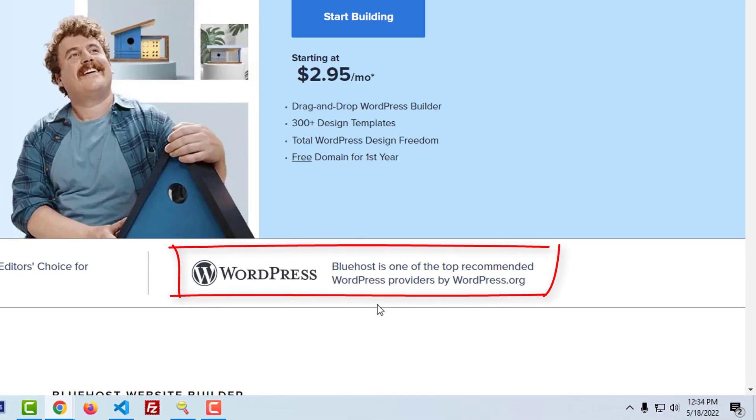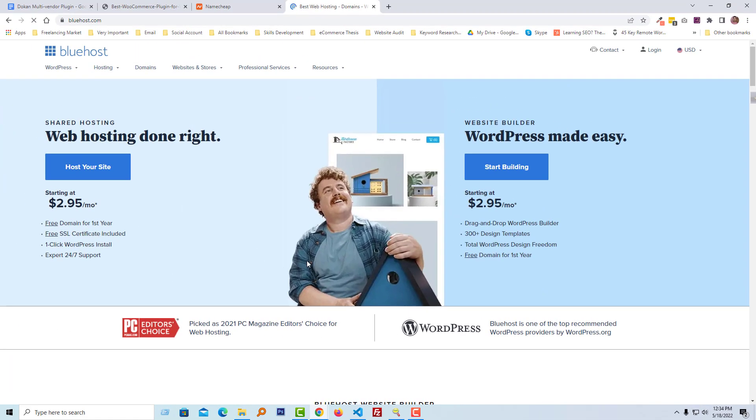Bluehost is one of the top recommended WordPress hosting providers by WordPress.org. Since we are building our website with WordPress, and Bluehost is WordPress's top recommended hosting platform, that's why I'm going to select Bluehost for hosting. Now I'm going to select the hosting plan.